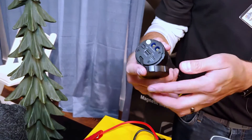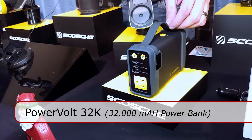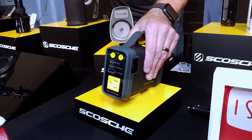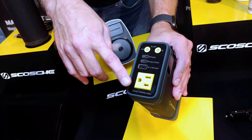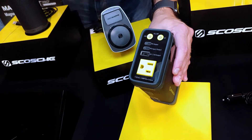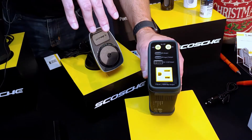Brand new, and it retails for $129.99. Another charging device — it is 32,000 milliamp and it can charge up to four devices at once. It has two USB-C ports, a standard USB-A, and also a standard power outlet, so you can charge almost any device you want with that versatility.